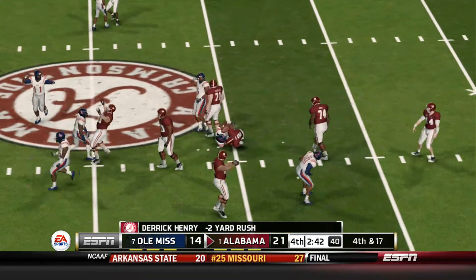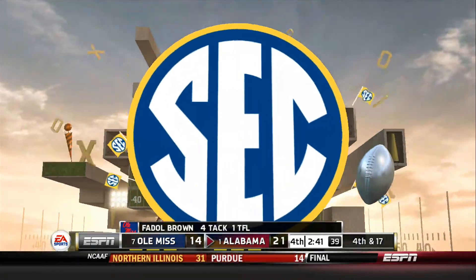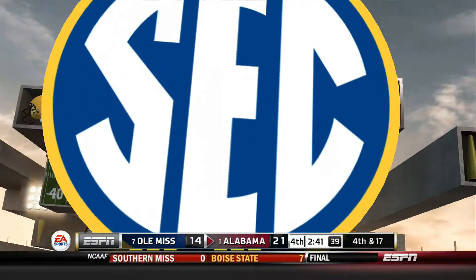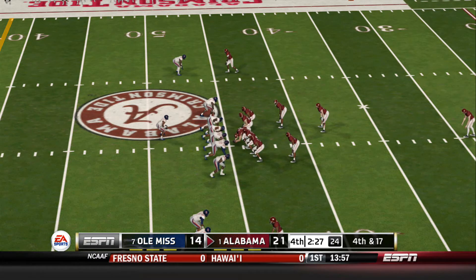They go with a run and he's going to be stopped short. That's a loss of three yards on the play. That makes it fourth and long. Scott, it's a punt.